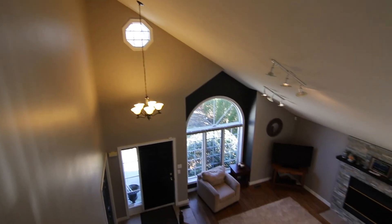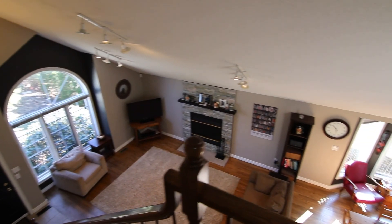Check out the vantage point you get upstairs with the vaulted ceilings. Again with the sunlight — absolutely beautiful.